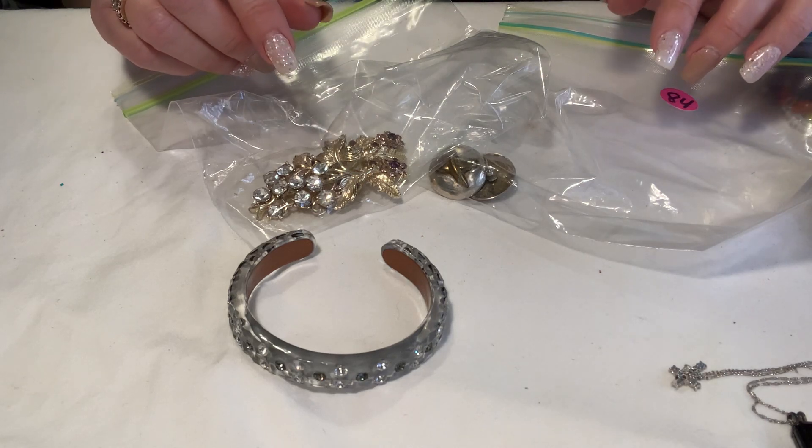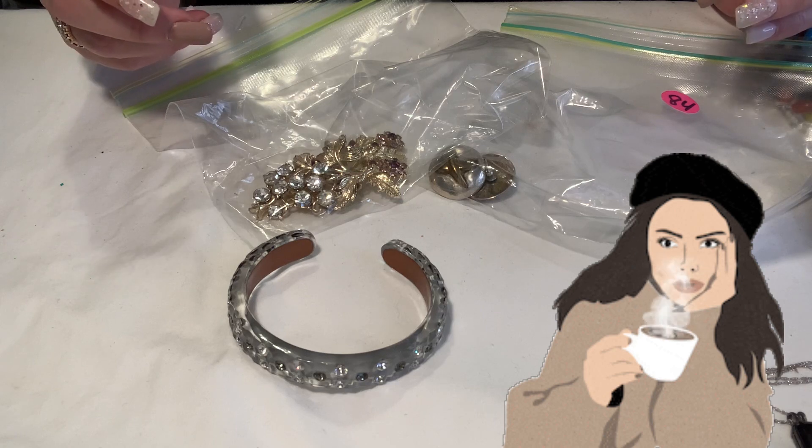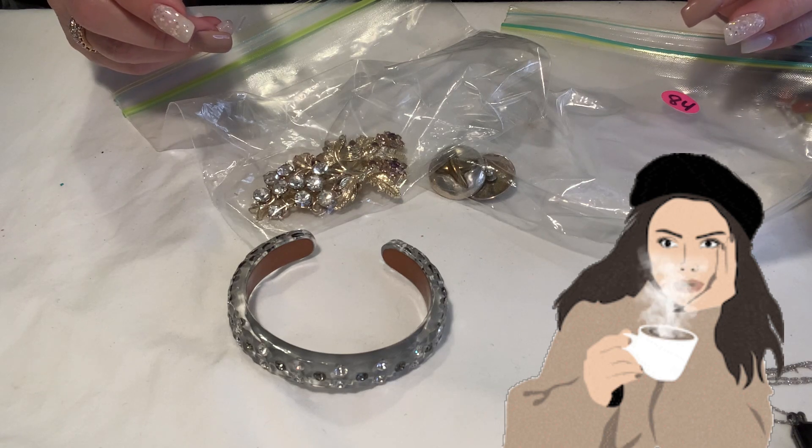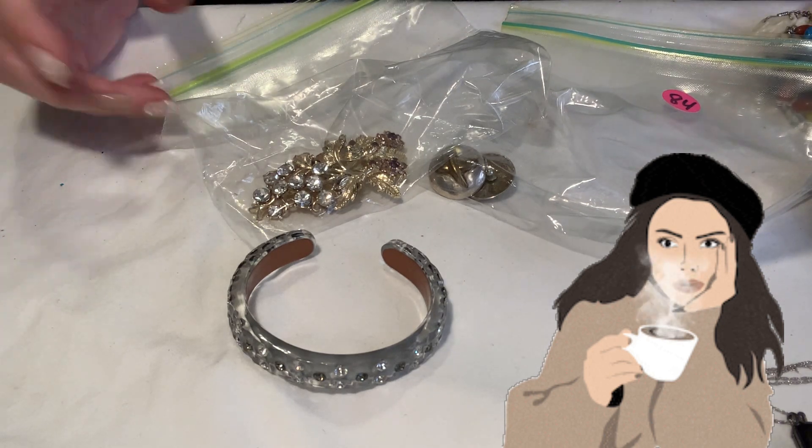If you're new to the channel, welcome. My name is Brandi and I am a reseller of both vintage items, fashion items, and home decor items.